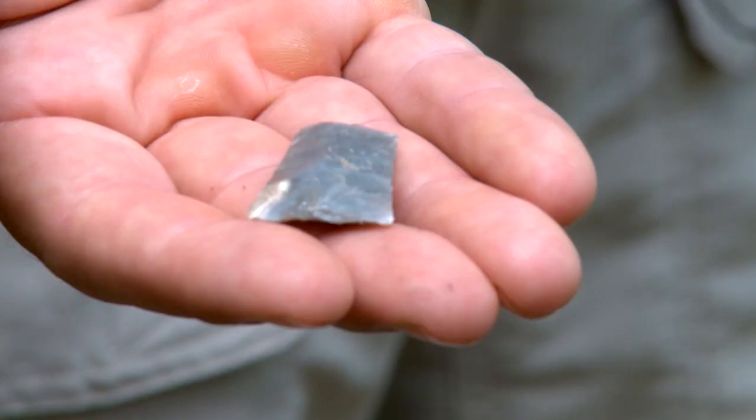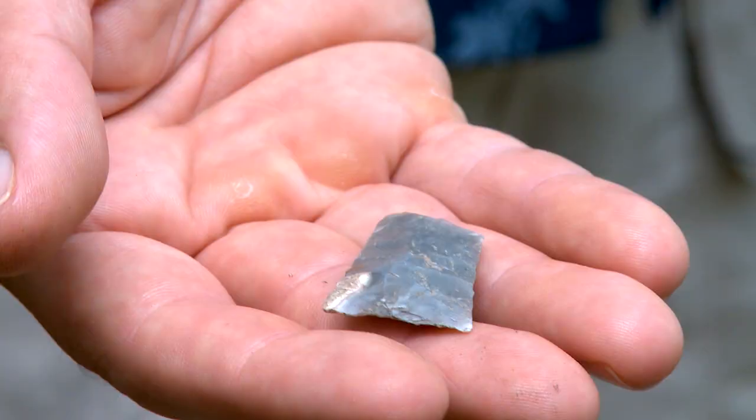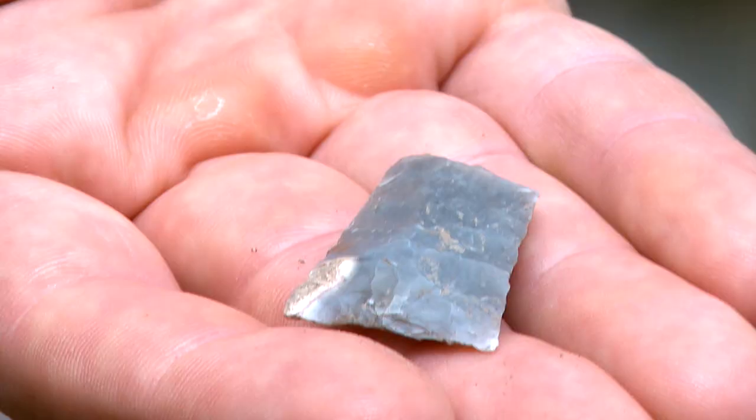This is a piece of a spear point — the tip's broken off, and it's triangular. A type we call the Camp Creek Point. This would have been used during the Middle Woodland period, between roughly 300 BC and AD 500 or so.